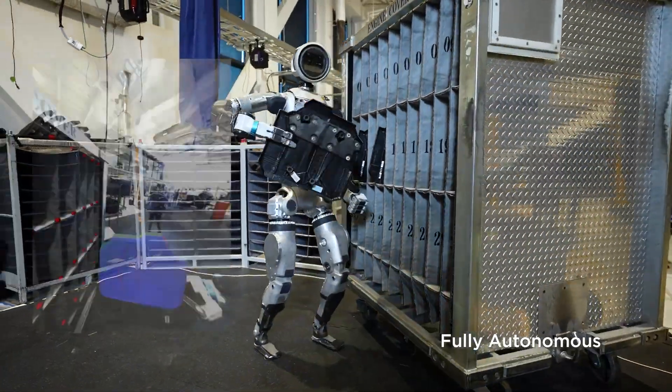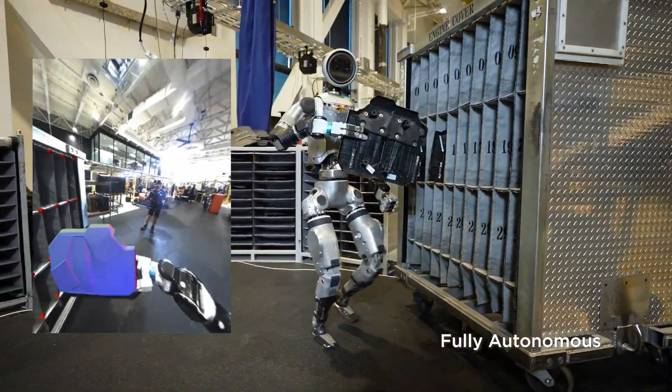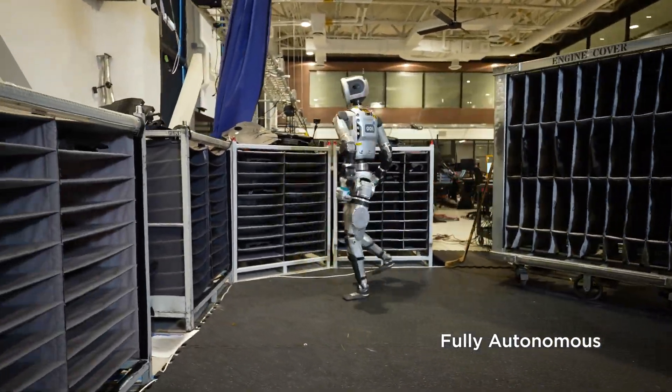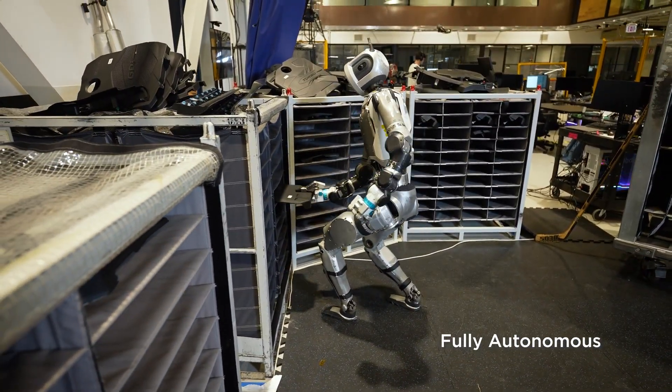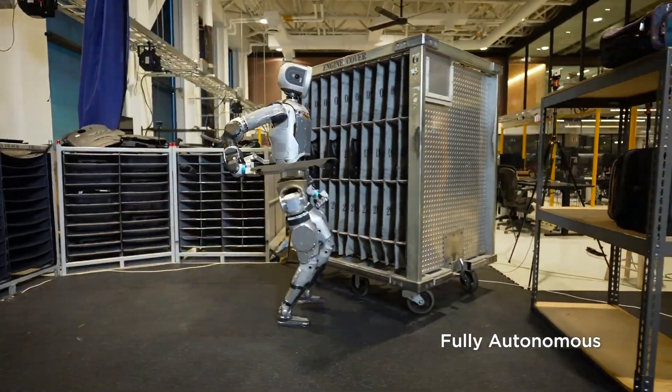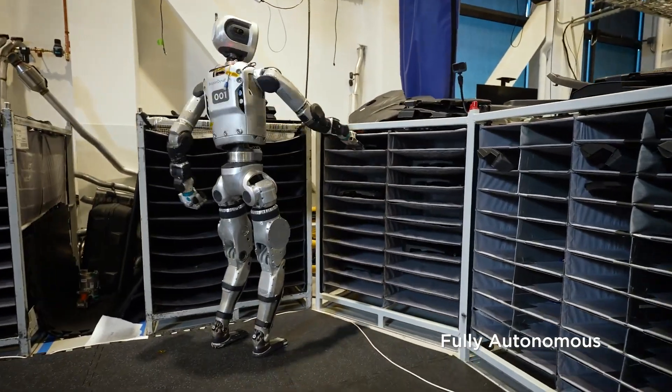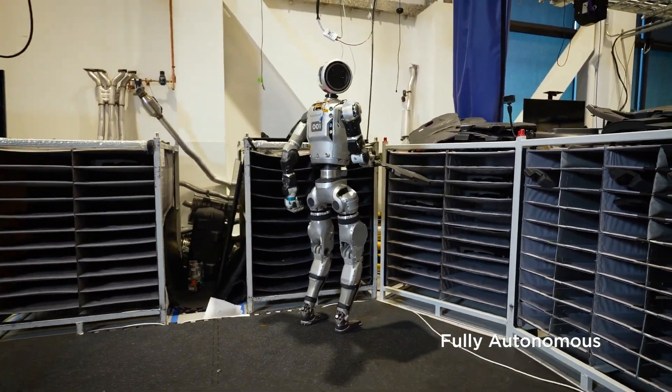This isn't just a series of pre-programmed motions — there's no teleoperation involved here. Each movement is a response to its surroundings. Atlas' ability to self-correct and adapt on the fly marks a significant leap in humanoid robotics. It's not just about completing tasks; it's about doing so with intelligence and flexibility.